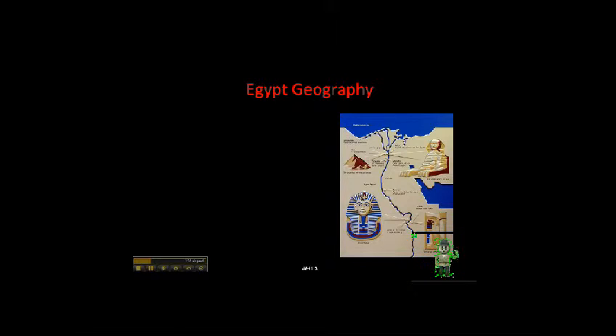Hello. Mr. Diakopoulos has asked me once again to come and talk to you all about the ancient civilization of the Egyptians. Let's start by talking about the geography of Egypt. Egypt is located on the Nile River Valley and its delta. The delta is the area where the river flows out into the Mediterranean Sea.